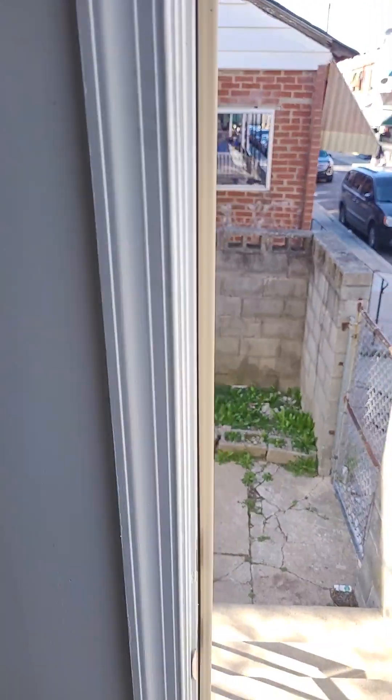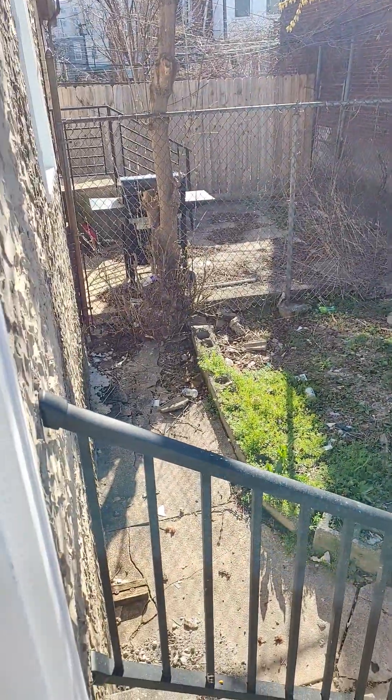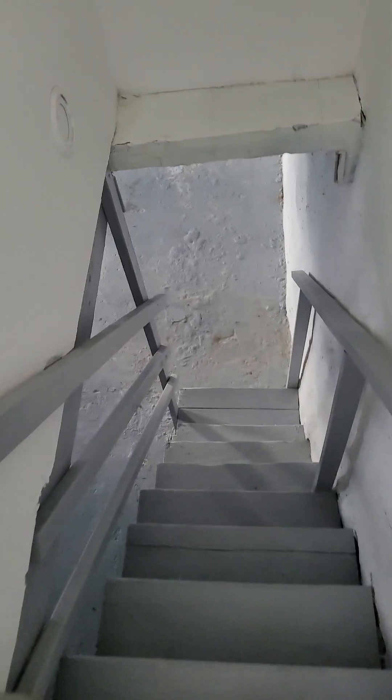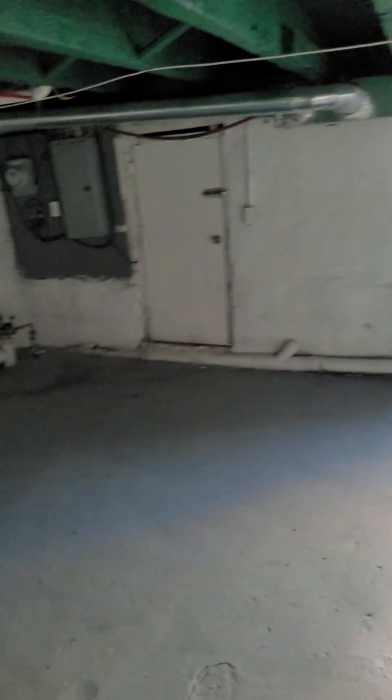Off the back you have a small enclosed yard. Down to the basement — a large unfinished basement, perfect for storage.